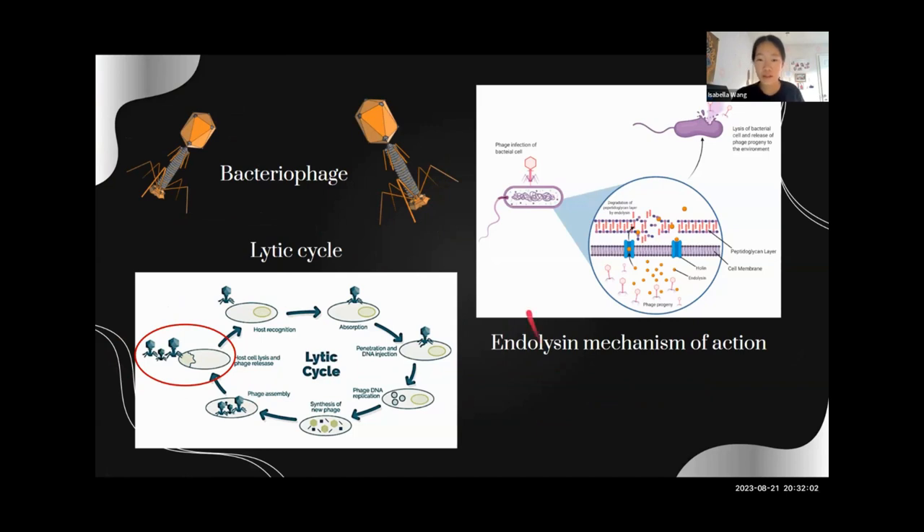Here's how the enzyme works. It's called an endolysin, and it usually targets either the purple chains, which are a carbohydrate, or the red chains, which are an amino acid peptide.